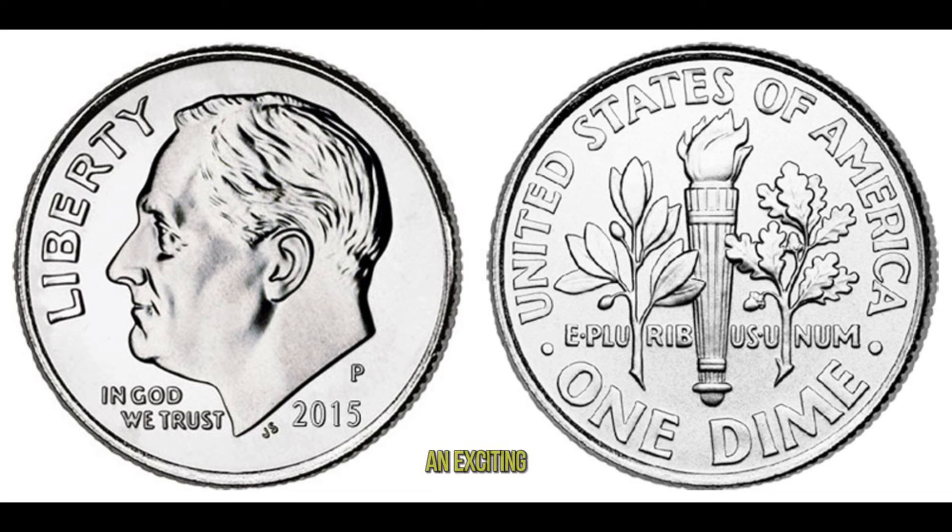Today, we embark on an exciting journey into the world of numismatics, as we uncover the hidden value behind the 2015 United States one-dime coin. Have you ever glanced at a dime and thought, it's just 10 cents? Well, think again! Released as part of the America the Beautiful Quarters program, this dime features a unique design honoring one of America's most iconic landmarks. But what sets it apart from other dimes minted that year?